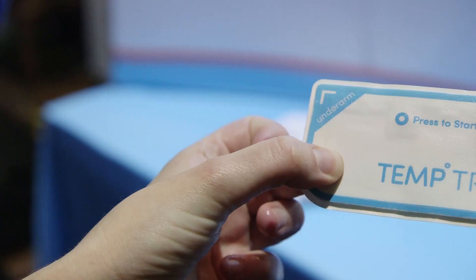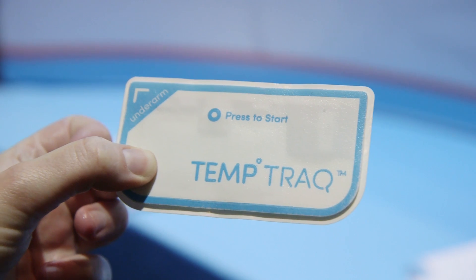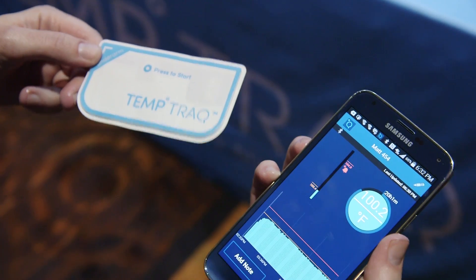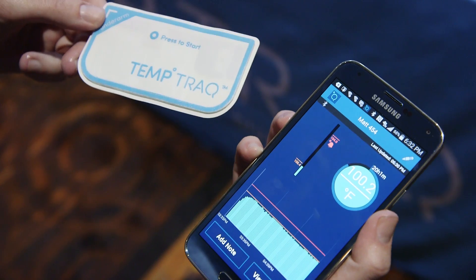The patch itself is disposable, so after you use it, it lasts for about a day and then you toss it. It's not totally clear how many are going to come in a package, but it does seem to be on the way.